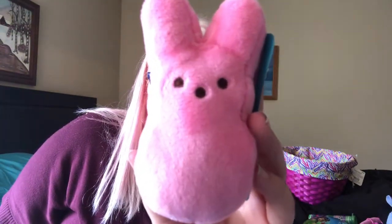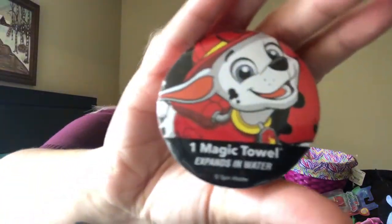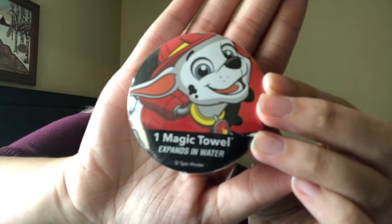She got an owlet because Gracie has one — Gracie actually has an owlet that goes on her owl glider because it came with one. Gracie also got one of these — hers is Minnie Mouse but it fell under the dresser. It's a magic towel — basically a washcloth. You just take the wrapper off and throw it in the bathtub and it comes out as a washcloth.